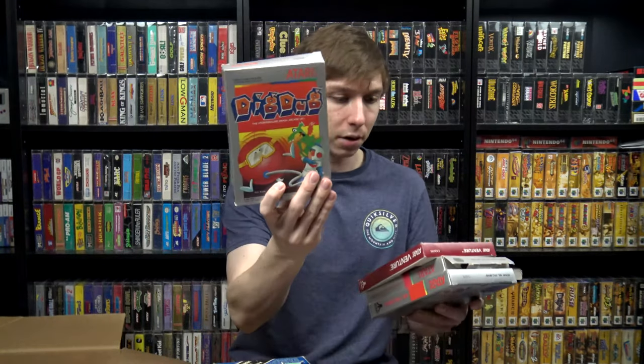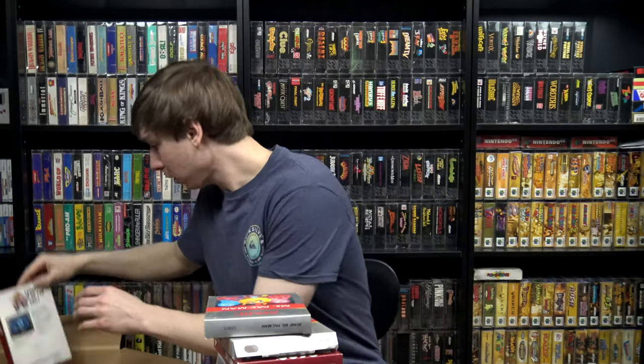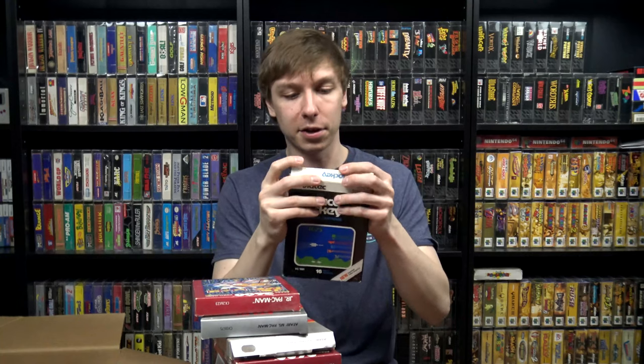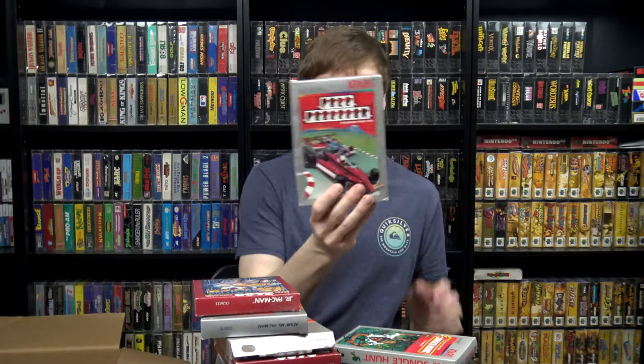Continuing through the box-only Atari stuff: Spider Fighter — I showed the cartridge earlier — Space Jockey, which I got the cartridge for from him last time and I guess he hadn't found the box yet, Star Master, Jungle Hunt, and Pole Position.